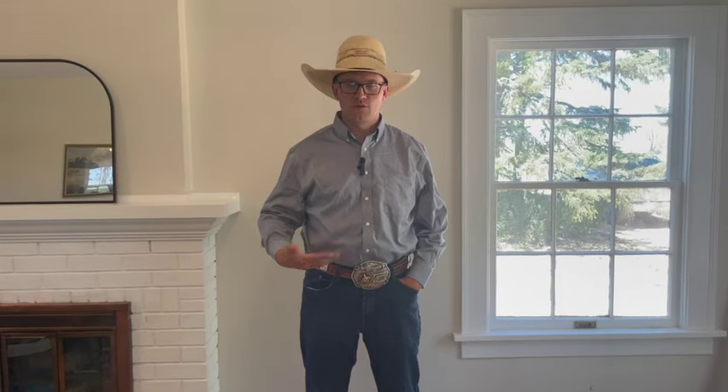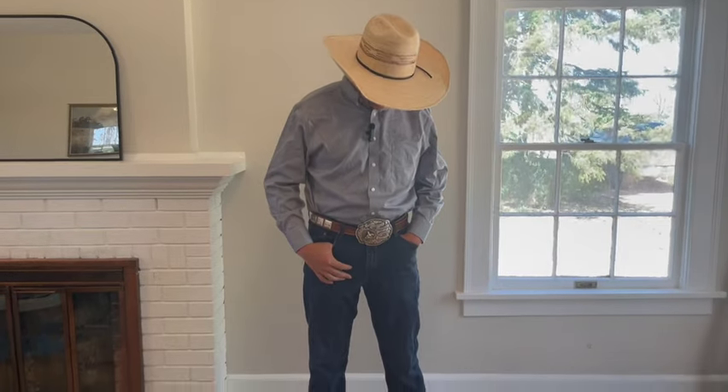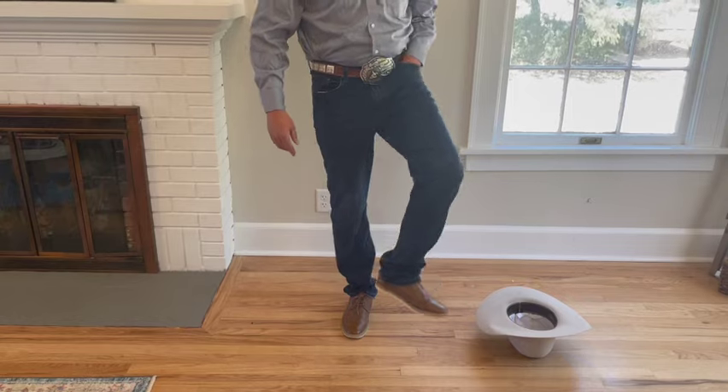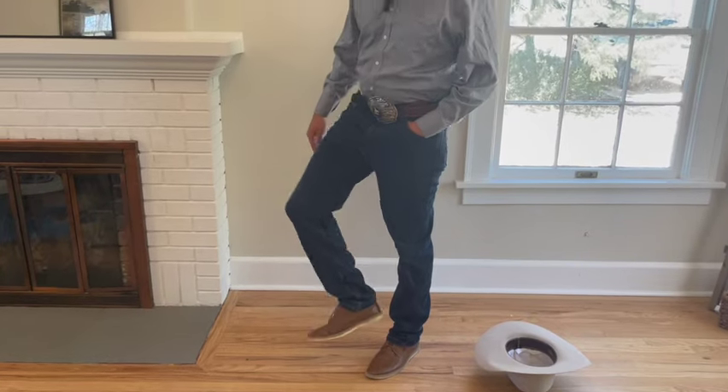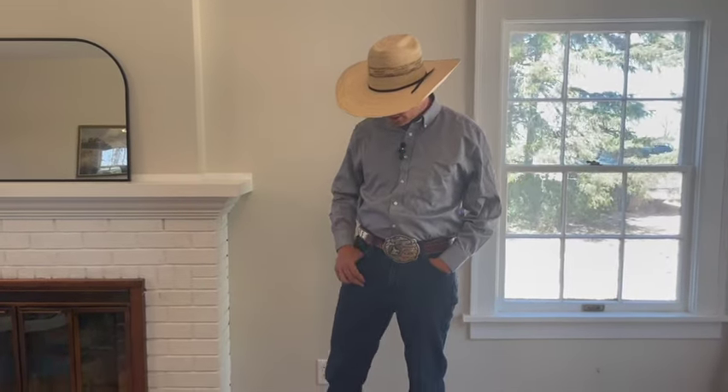A solid shirt works well — you can wear a patterned shirt, but solid definitely takes the formality up a little bit. Then dark, clean pants. As we go down, you can see I'm not wearing boots — that's a misnomer that you always have to wear boots if you're wearing a hat or belt. If you're going to be standing all day, there's nothing wrong with oxfords; they work great and look good.